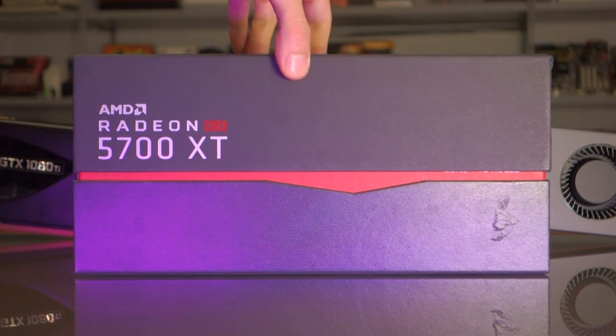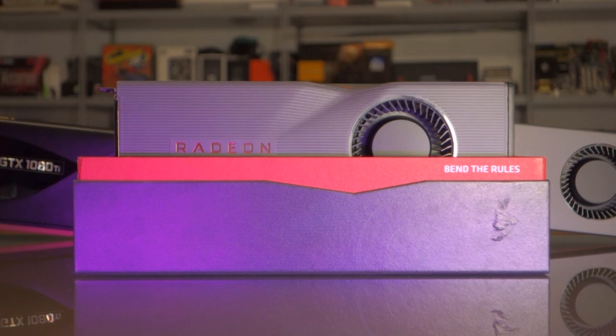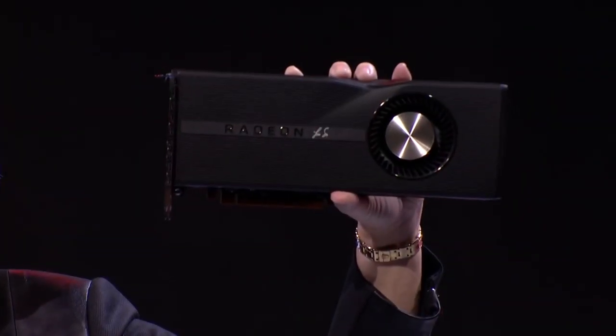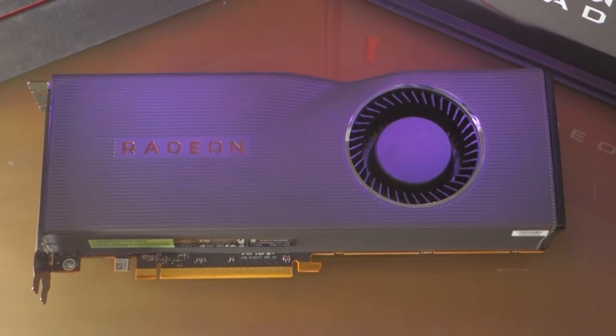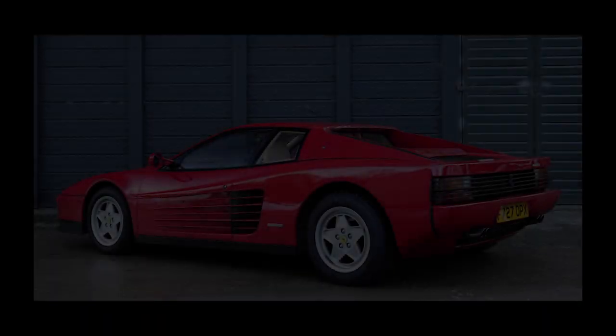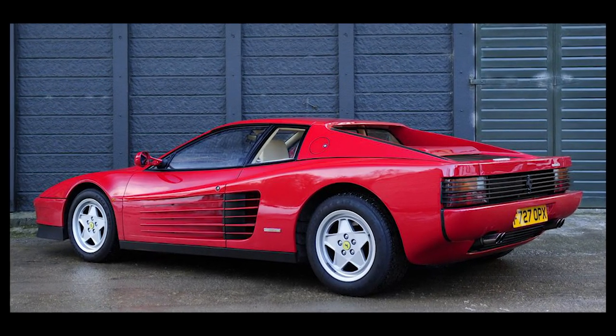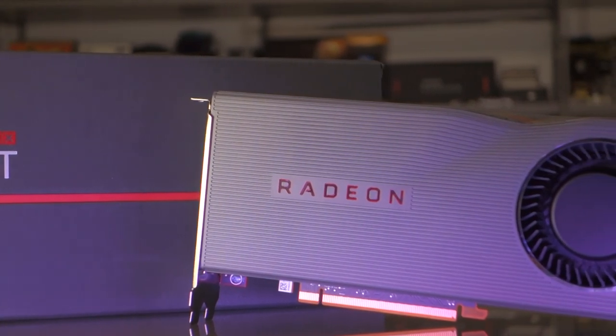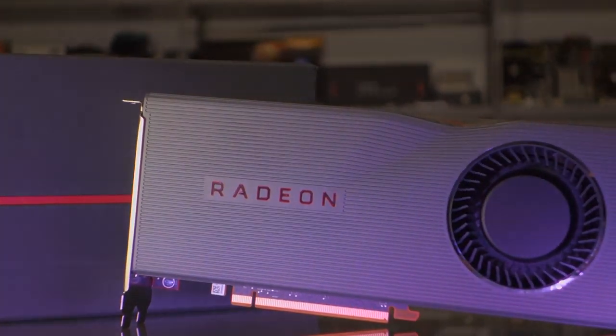Taking the XT out of its rather nice box reveals its full bendiness. Honestly, when I saw the GPU online in videos and pictures, I thought it looked kind of silly, but in person it looks really silly. I could see what AMD was going for, as from some angles it does kind of remind me of an 80s sports car, but I hope this was a design experiment that AMD won't repeat.